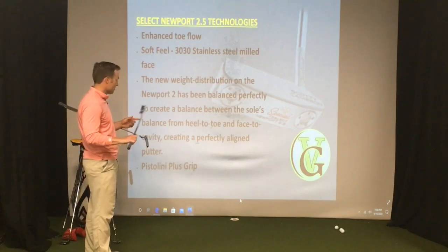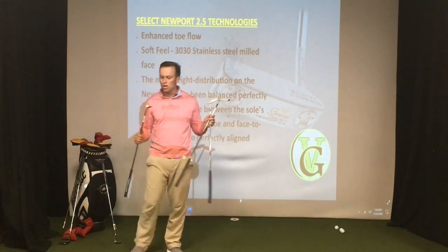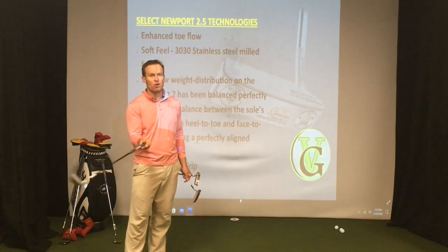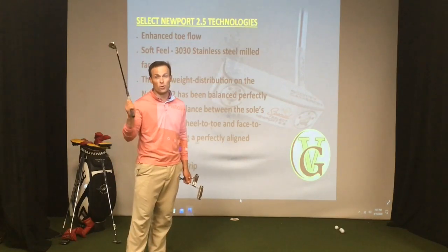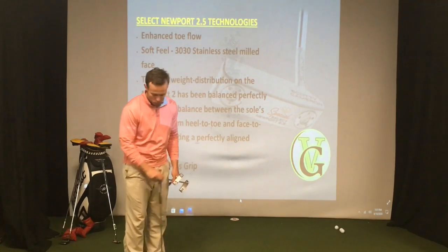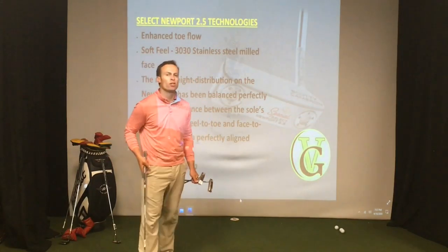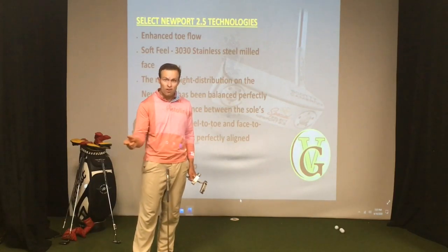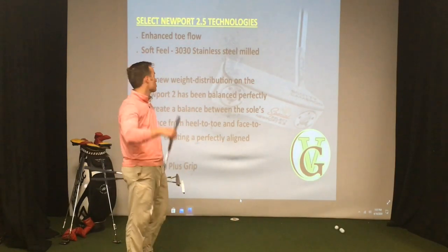All these Newport putters, along with the Select Del Mar, come with the pistolini grip — a putter grip that favors your arcing or toe flow stroke. Versus something like the fatso grip or Super Stroke in the 2.0, 3.0, 4.0, or even 5.0, which is going to favor a player that wants to be more mechanical and stroke it straight back and straight through. That's why you've got these slimmer pistolini grips on these toe flow putters.